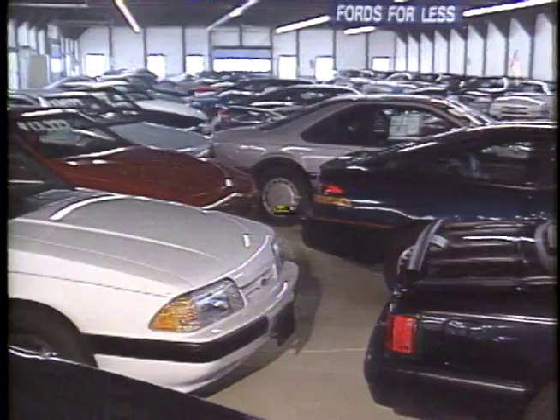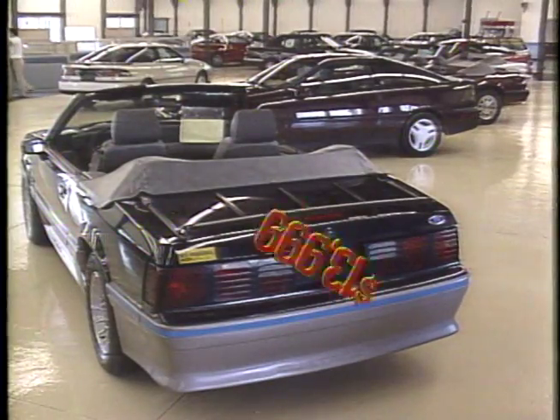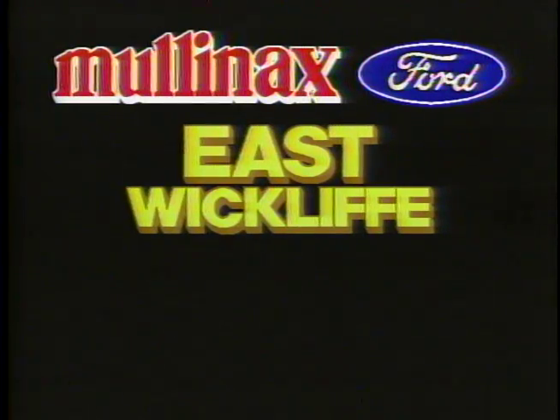Our showroom is the largest east of the Mississippi and it's loaded with new '89 Thunderbirds, Mustang convertibles, and Probes. Right now you can own one for $13,999 during the one-price sale at the home of Fords for less — at Mulinax Ford East in Wickliffe, West, and Amherst.